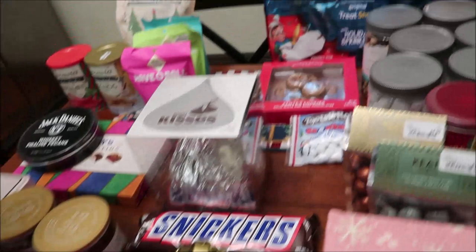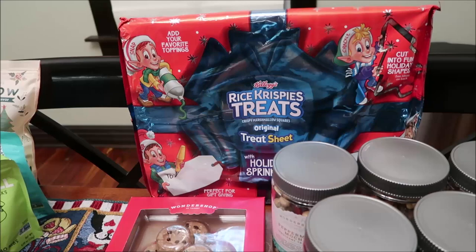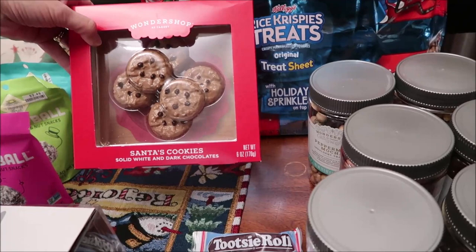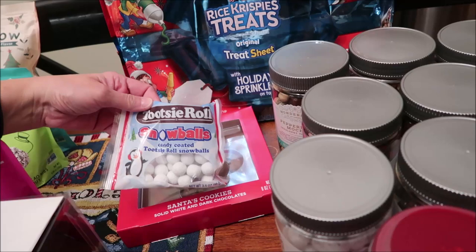At Target, we bought the giant Kellogg's Rice Krispies Treats — this is an original treat sheet, so this whole thing is one giant Rice Krispies treat. We also bought Santa's Cookies in solid white and dark chocolates, and candy-coated Tootsie Roll snowballs.